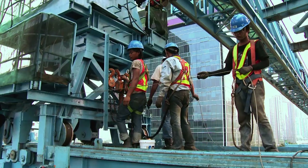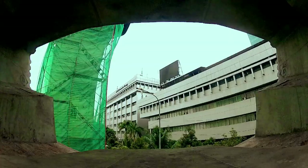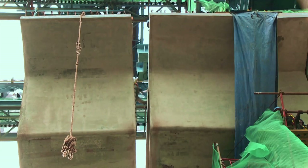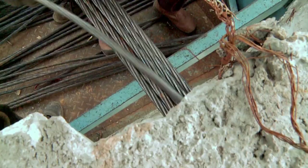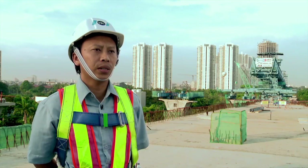VSL uses the latest technology by combining the precast segmental erection method — balance cantilever — with the use of a launching gantry machine. This is the fifth project in Indonesia constructed using the precast segmental balance cantilever method. VSL was also involved in the previous four projects, making VSL the most experienced specialist for erection works in Indonesia.